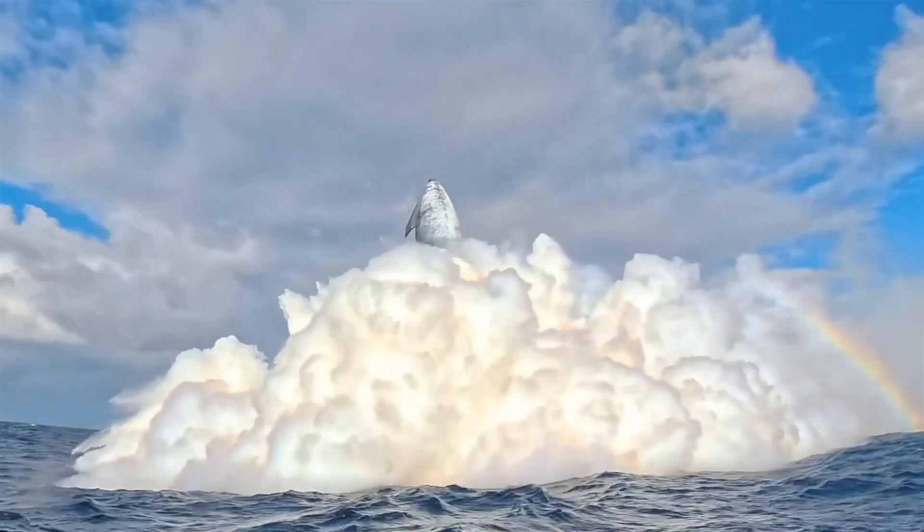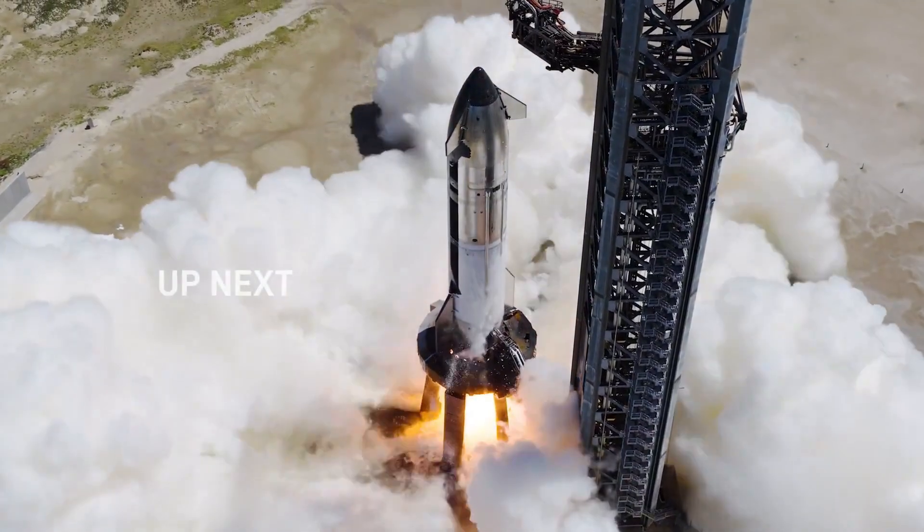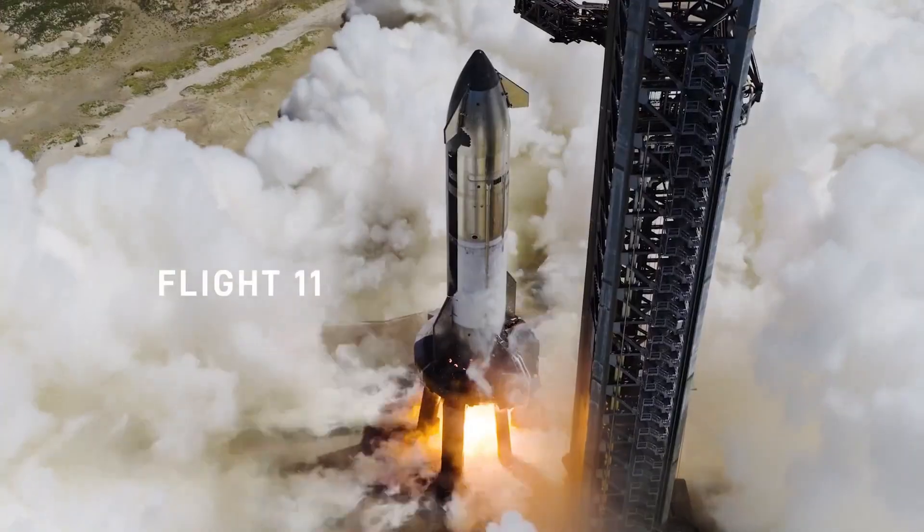The final phase of Starship's trajectory on Flight 11 includes a dynamic banking maneuver to test the subsonic guidance algorithm, as a prelude to a landing burn and splashdown in the Indian Ocean.